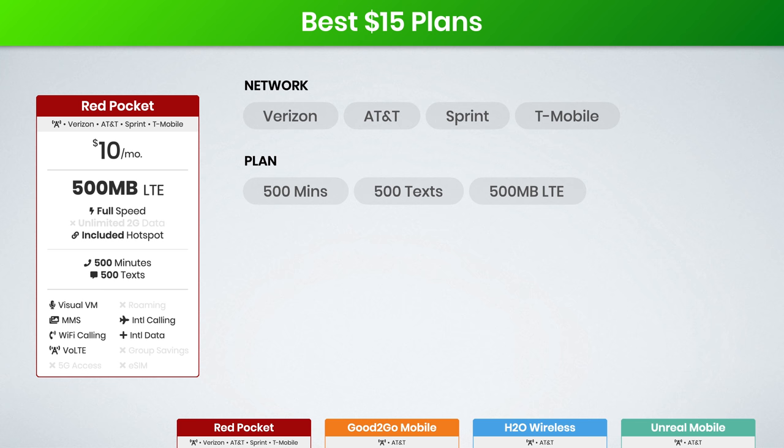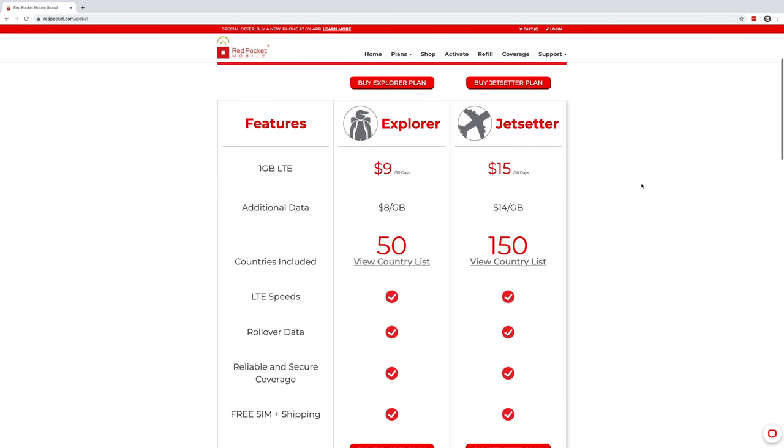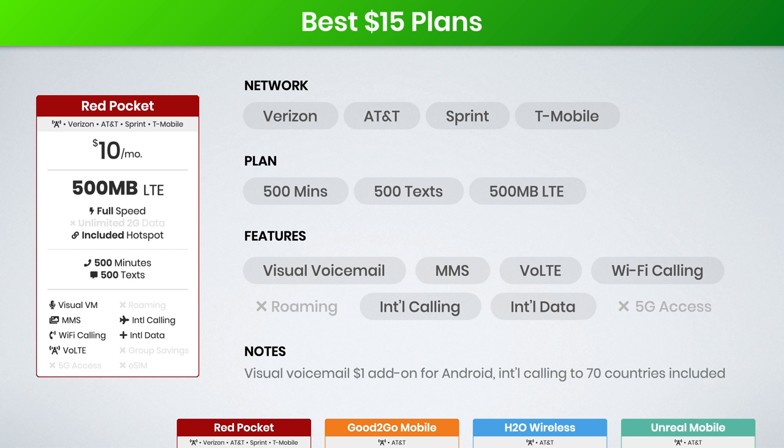The supported features on Red Pocket can be confusing. From my research and understanding, this plan should support visual voicemail, MMS, voice over LTE, Wi-Fi calling, and even includes options for international calling and international data. Red Pocket includes free international texting and calling to 70 countries, and international data add-ons are available, although they are kind of their own separate plan. Visual voicemail is included free for iPhone users, however from my understanding it is a $1 per month add-on for Android users.